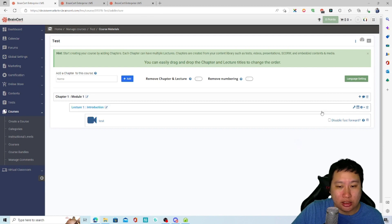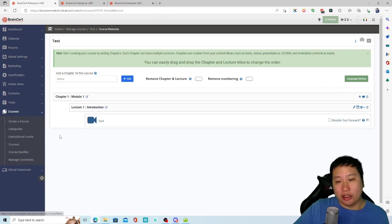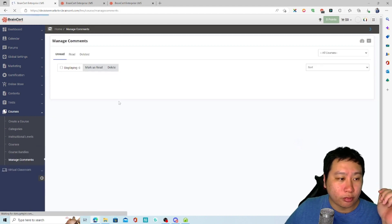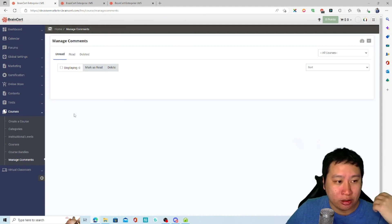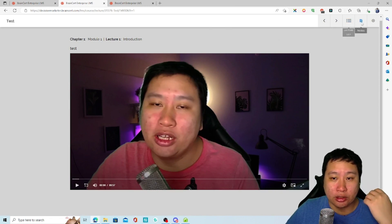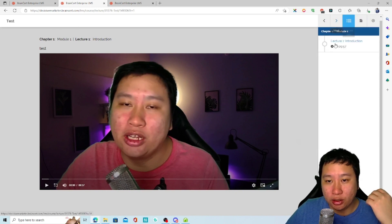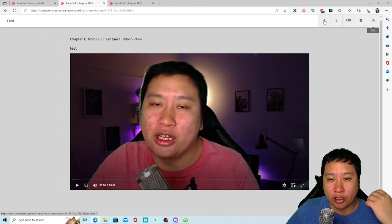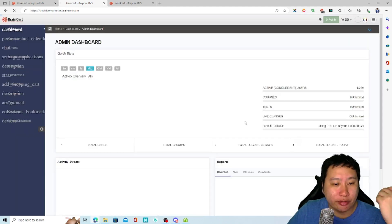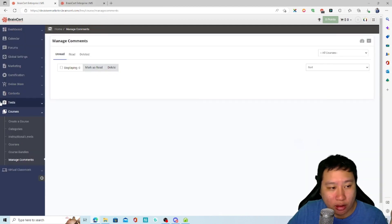You can jump into the module itself and see how it looks. You can add more content like tests, live classes, and class recordings. Drip content is also built in. Comments appear per lesson, and as a learner you can add notes and switch between lessons. It's very clean and distraction-free.